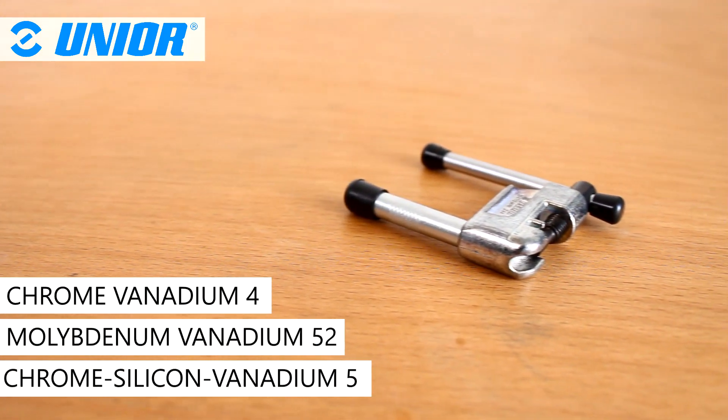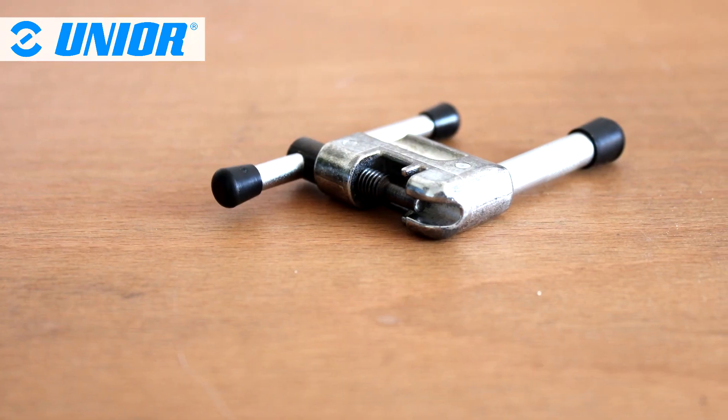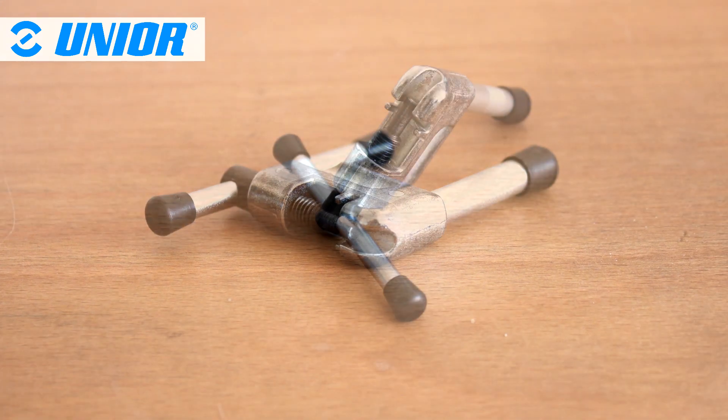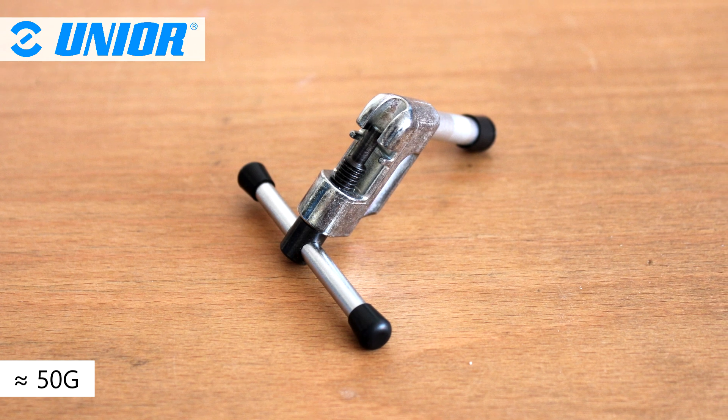The UNIUS mini screw type chain tool is made from the best materials and to the highest standard. For further durability, the spindle is black oxide coated. It is compact and lightweight, so you can bring it anywhere.